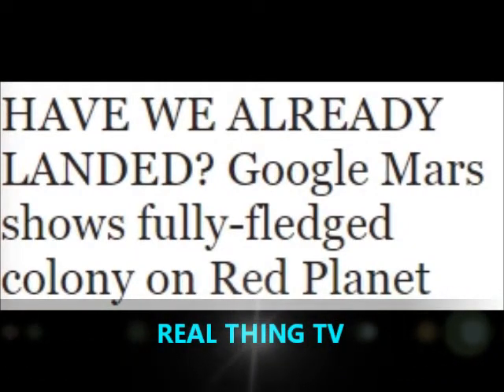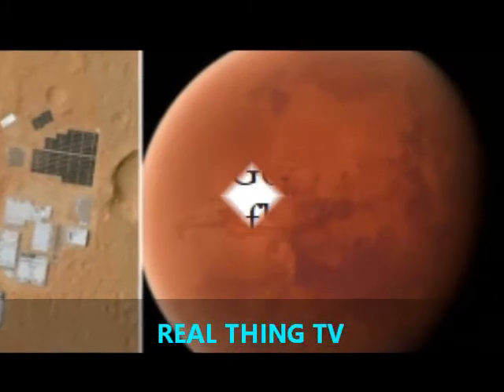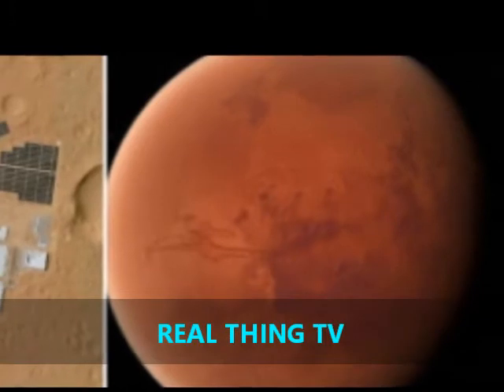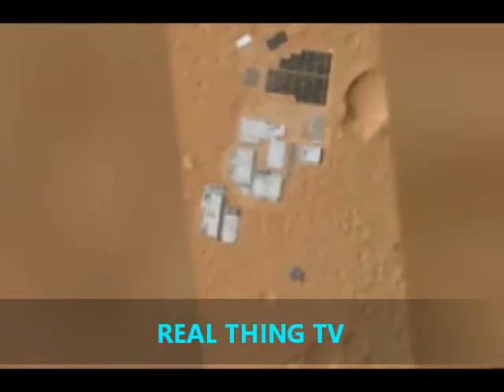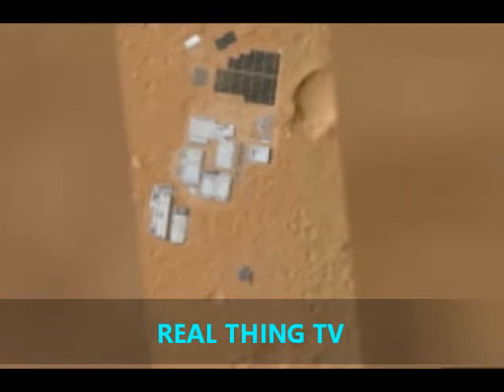Have we already landed? Google Mars shows a fully-fledged colony on the Red Planet. Conspiracy theorists, who believe there is a secret space program, have been sent into meltdown by Google Images showing a fully-fledged space colony on the surface of Mars.